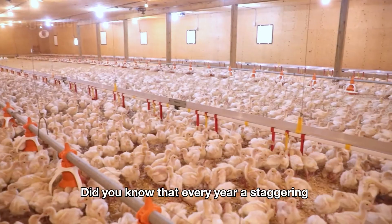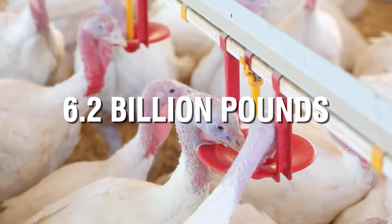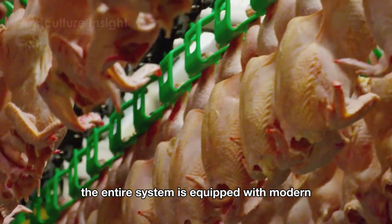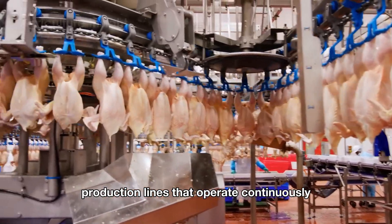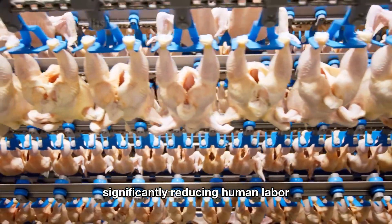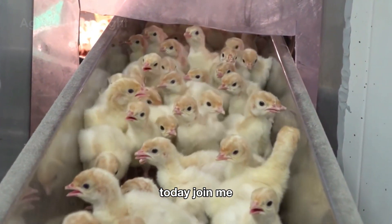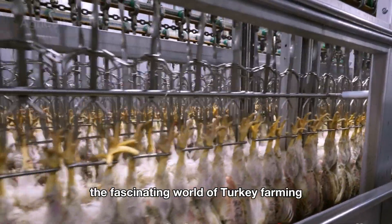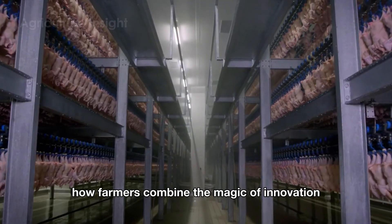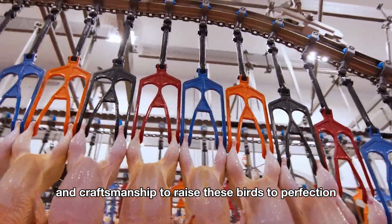Hello everyone. Did you know that every year a staggering 6.2 billion pounds of turkey are produced and consumed in the U.S. through a fully industrialized process? The entire system is equipped with modern production lines that operate continuously, significantly reducing human labor and optimizing resource utilization. Today, join me as we take a juicy dive into the fascinating world of turkey farming, where farmers combine the magic of innovation and craftsmanship to raise these birds to perfection.